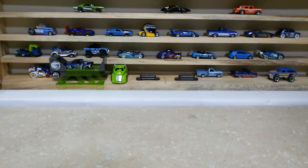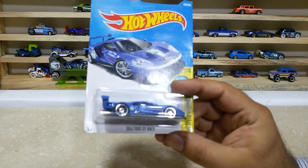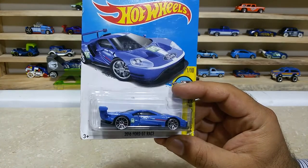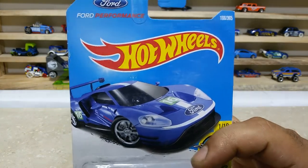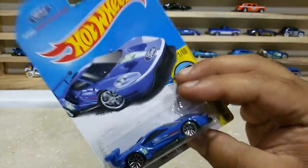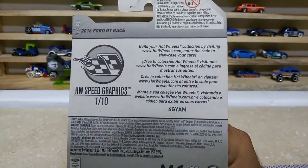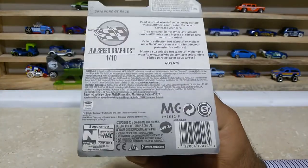Friends, now time for our showtime. Here is our car number one, which is the Ford GT Race 2016, car number 166 out of 365. Such a lovely car, friends. Here is the back side of the pack — this baby is from HW Speed Graphics, 1 of 10, international case.